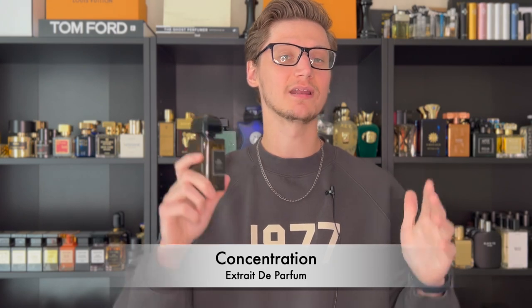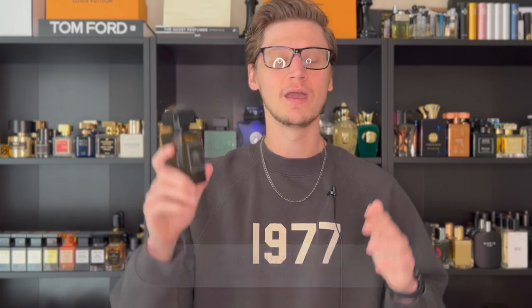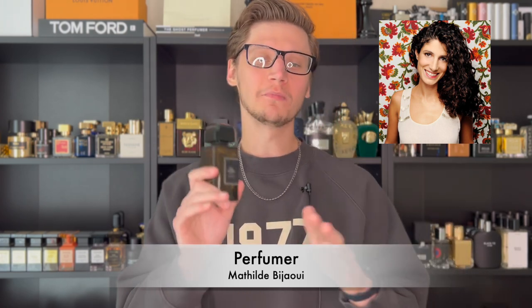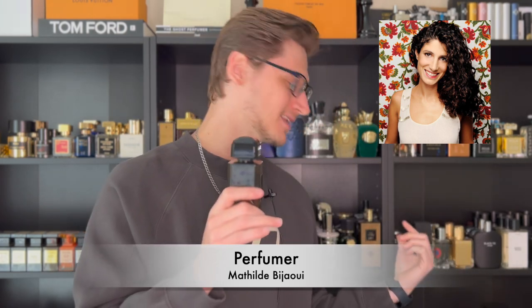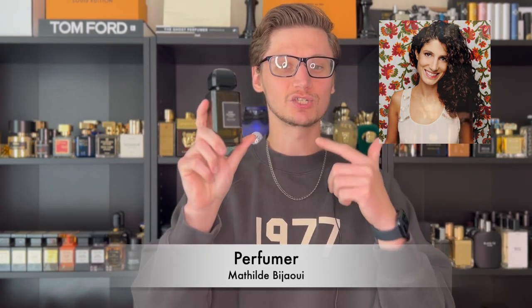The concentration is, of course, an Extrait de Parfum, however it is concentrated at 30% perfume oils, which is very, very concentrated. And the perfumer is Matthew Bajoy, which I am probably butchering, but they have actually created one of my favorite Jo Malones — Myrrh and Tonka — which I do own. So you already know a great nose went behind Gris Charnel Extrait.